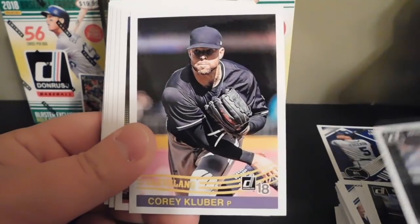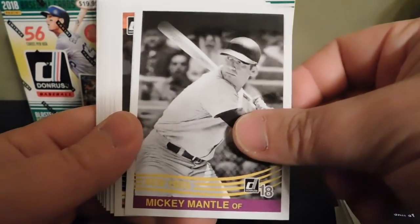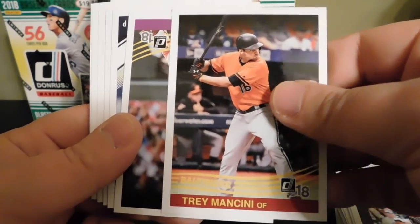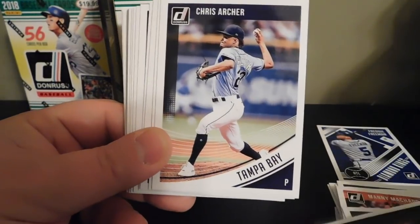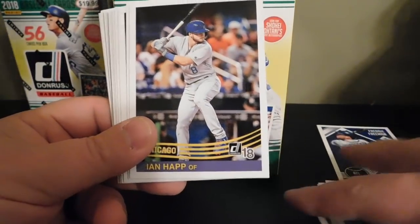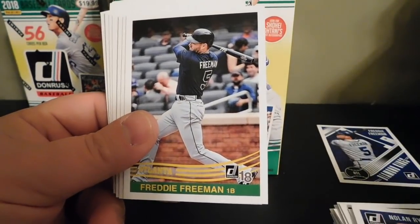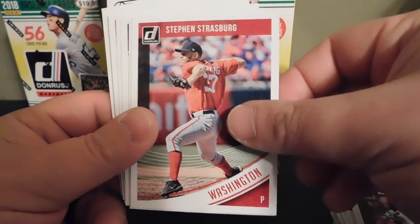Jose Ramirez, Corey Kluber, Noah Syndergaard, Mickey Mantle — that's pretty cool and that's an '84. Manny Machado, Trey Mancini, Bryce Harper '84, Chris Archer, Mike Trout '84, Ian Happ '84, George Springer, Noah Syndergaard, Nolan Ryan, Freddie Freeman '84, Alex Bregman, Steven Strasburg.